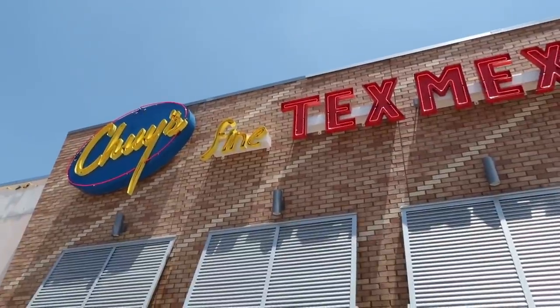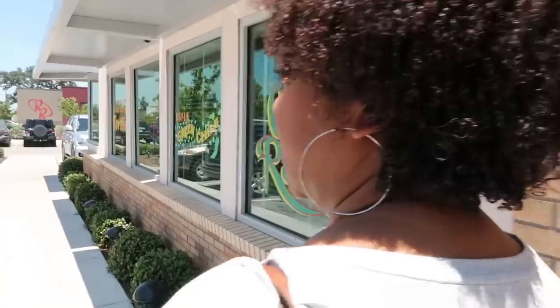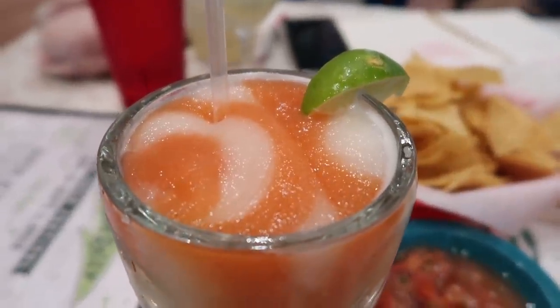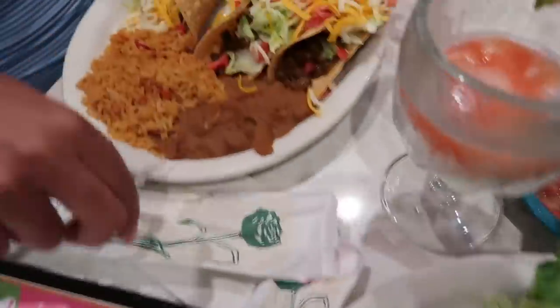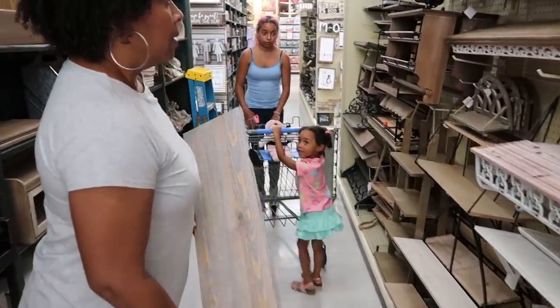Lunch break! They're not worn out though — mom says she's ready to finish up the shopping job in the next hour after lunch. Then the real fun begins with installation. Last stop after lunch is Hobby Lobby, where they're looking at shelving.